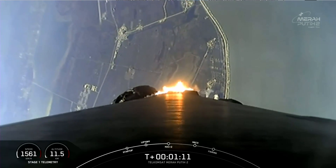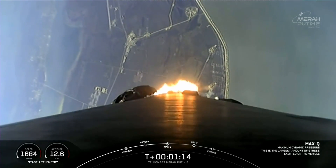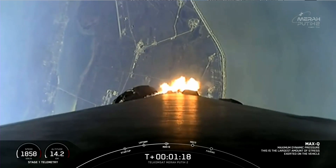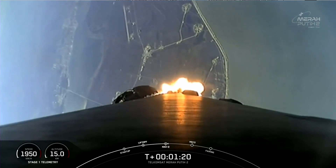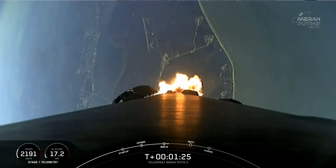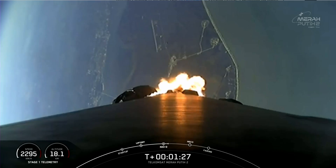Max Q. We just had max Q. The rocket typically needs to go 17,500 miles per hour horizontally in order to avoid being pulled back down to Earth and get into orbit. So keep an eye on the stage one telemetry at the bottom of your screen.